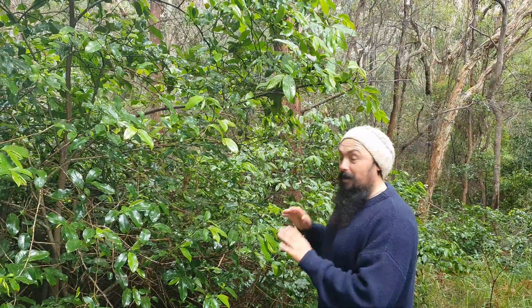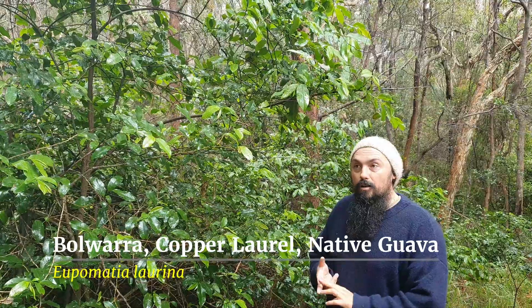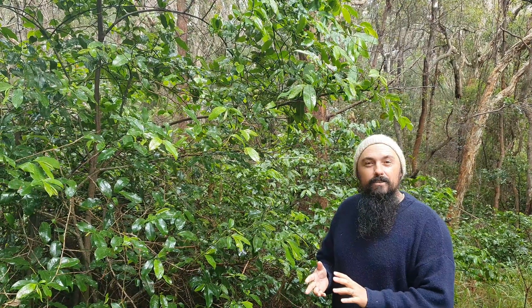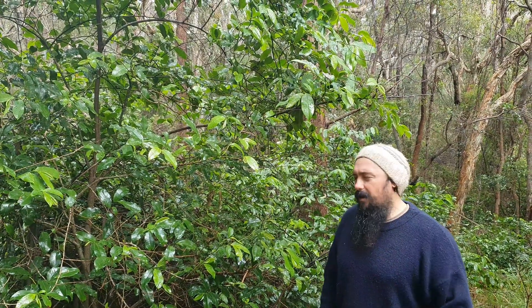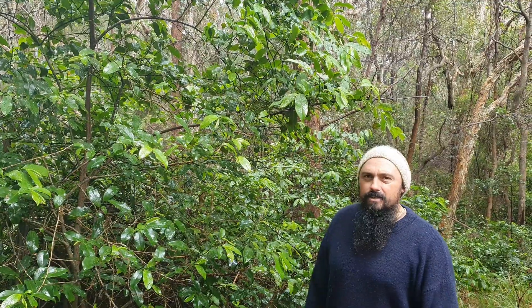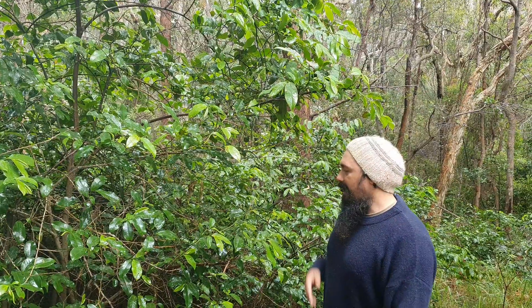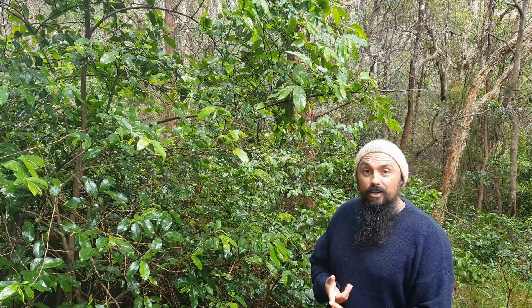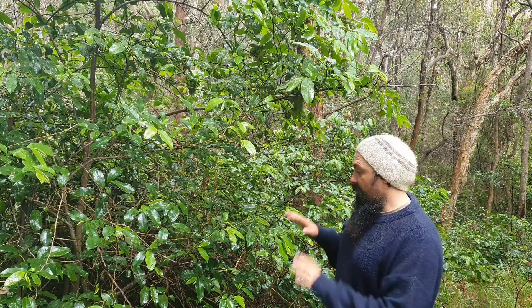Anyway, this plant is Bulwera — Upomarcia lorina, or something like that. I always get muddled up with these Latin names. I'll write it in the description so no one will be as confused as I am. It's also called native guava or copper laurel — those are some of the common names.